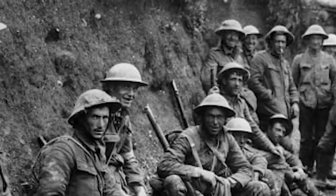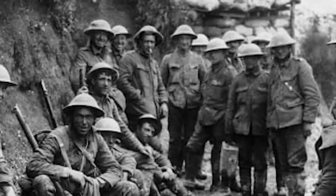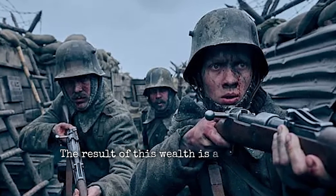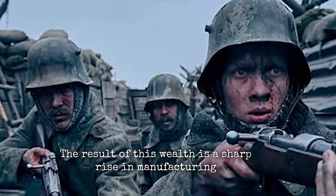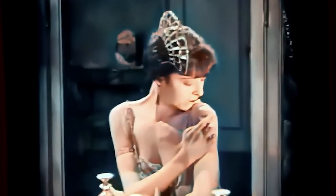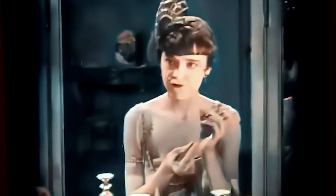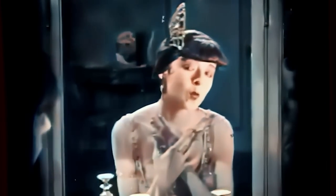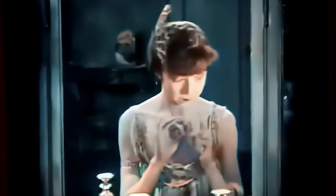After World War I, the economies of many developed western countries quickly recouped, and by the early 1920s they were in full bloom. This resulted in a sharp rise in manufacturing. A resurgence in interest in makeup happened at the same time as production increased. As the decade went on, a ton of new cosmetic brands and products became accessible, though there were only a few basic tints available for makeup.